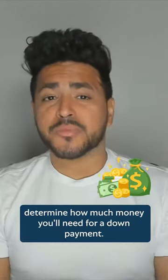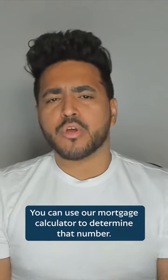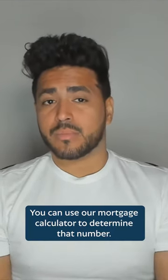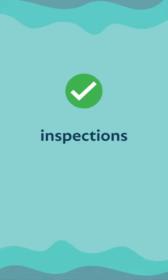Number 2: Determine how much money you'll need for a down payment. This number will be your savings goal. You can use our mortgage calculator to determine that number. Don't forget to consider moving expenses, inspection, and closing costs.